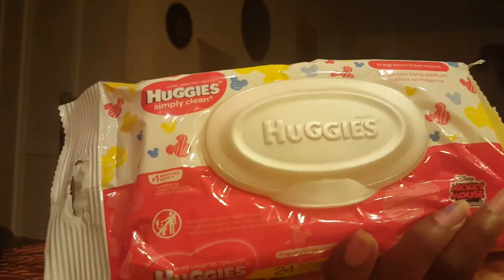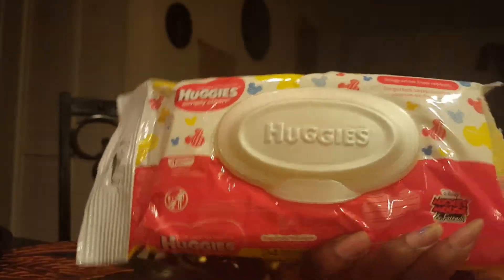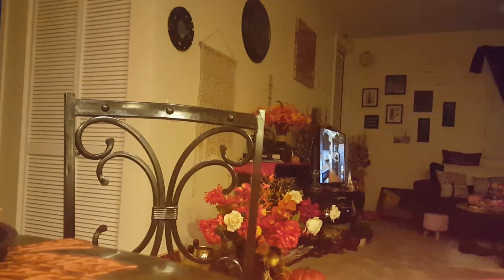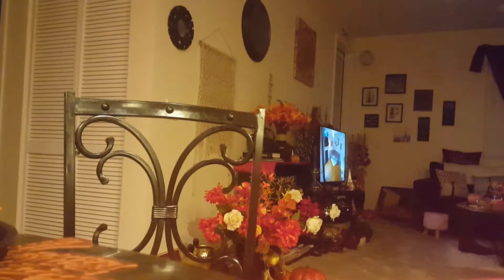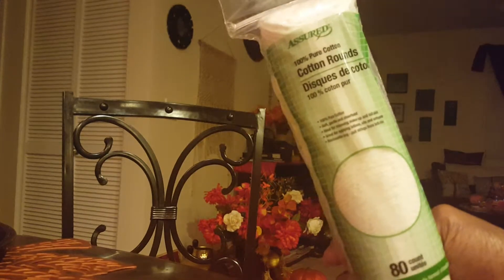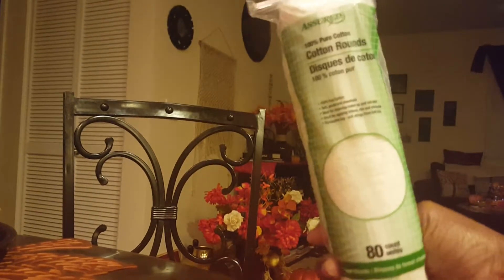I got two packs of these Huggy baby wipes — there are 24 in each one. I also got some more of these cotton rounds by Assure. These are really good things to use if you want to wash your face or remove makeup or whatever. There are 80 in here.